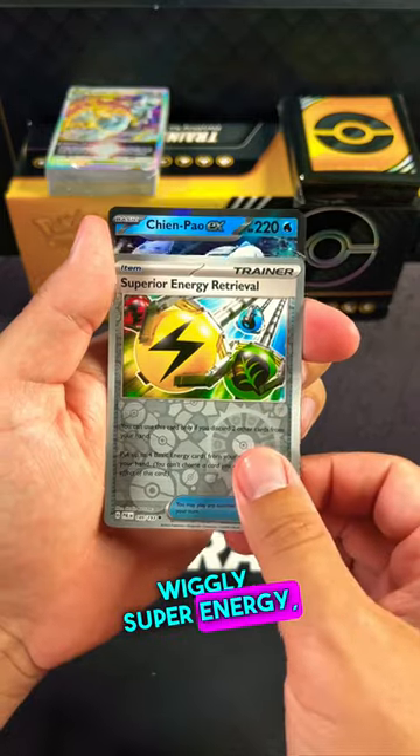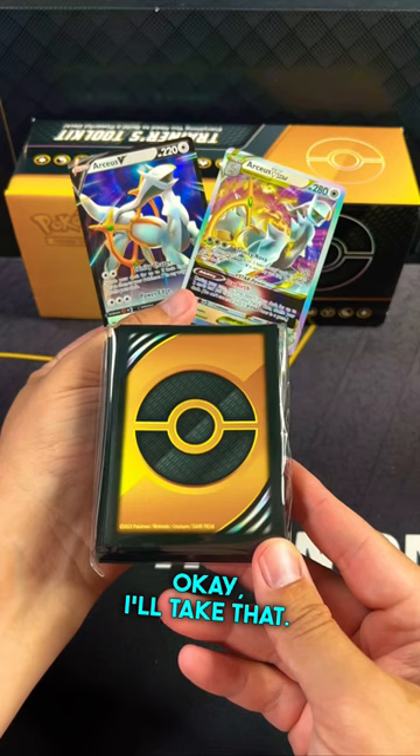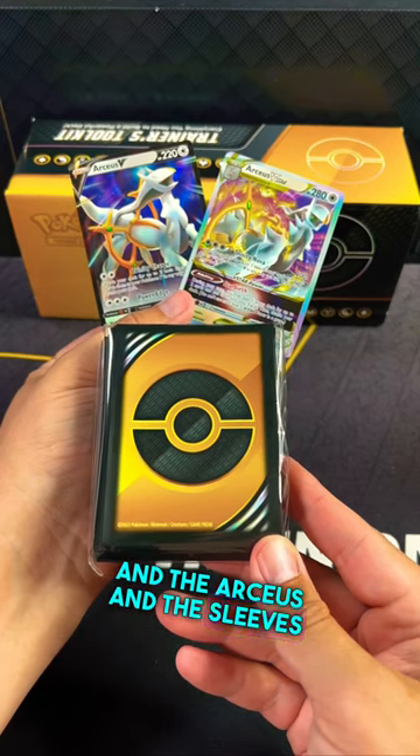Wiggly, Super Energy. Ooh, Chimpow EX! Nice, I'll take that. And the Arceus — and the sleeves are sweet.